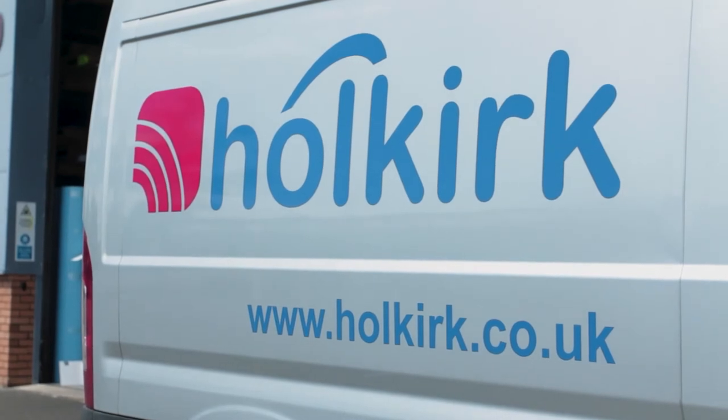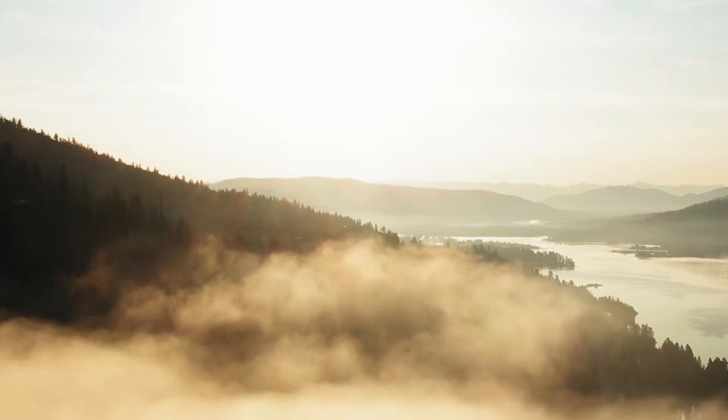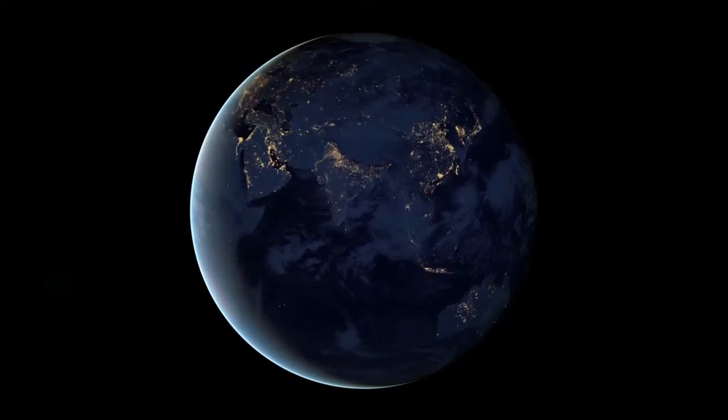At Holkirk, we know that in the world of satcom things can go wrong — we work in a harsh, hard environment. However, it is what you do about it that counts. Holkirk has service and support centers across the globe, so we have you covered.